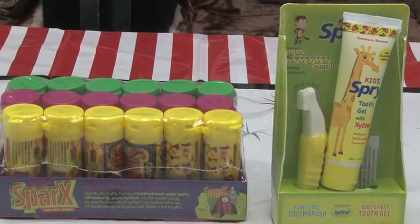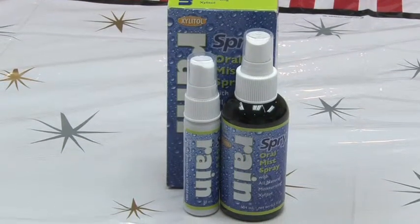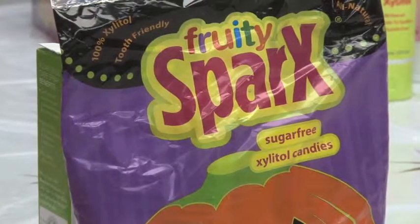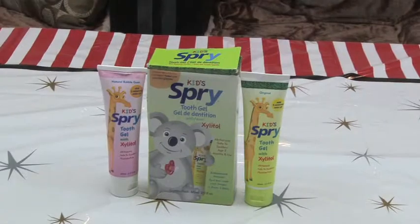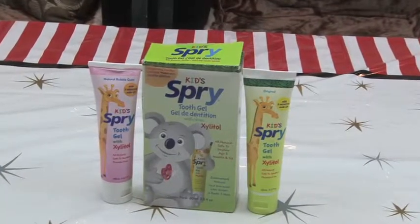Dry mouth is such an issue in our population due to medications, Sjogren's syndrome, other autoimmune diseases, as well as chemotherapy and radiation treatment. Xylitol can be very, very helpful because it will balance the natural flora and bring in more saliva.